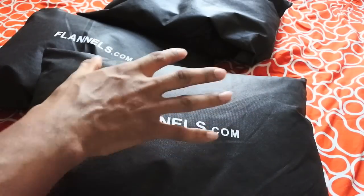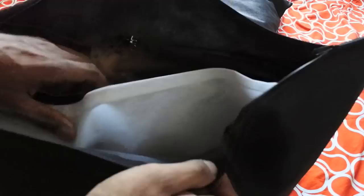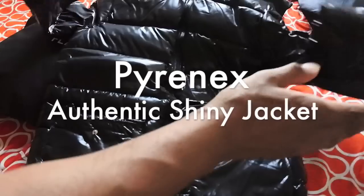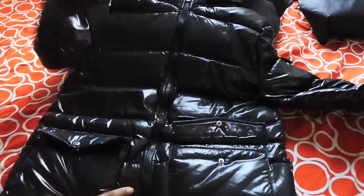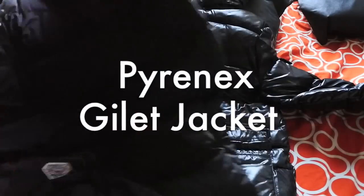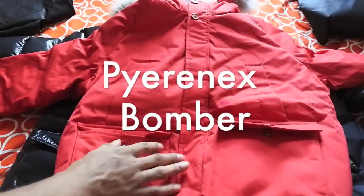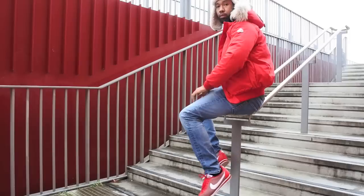As you know, if you've got stuff from Flannels already, they come in these really cool bags — great for keeping your jumpers and things in. This is the first Pyrenex jacket right here. Funny enough, this one looks a little bit like a Moncler Meyer, but I'll get into that in a second. The second one is the gilet, and then we have the bomber jacket here, which is actually my favorite.